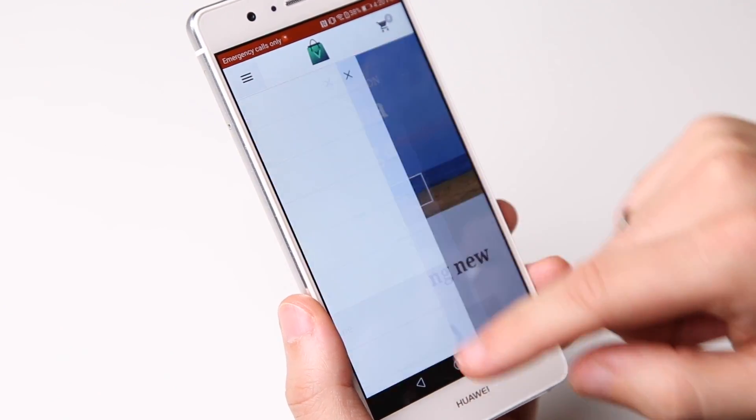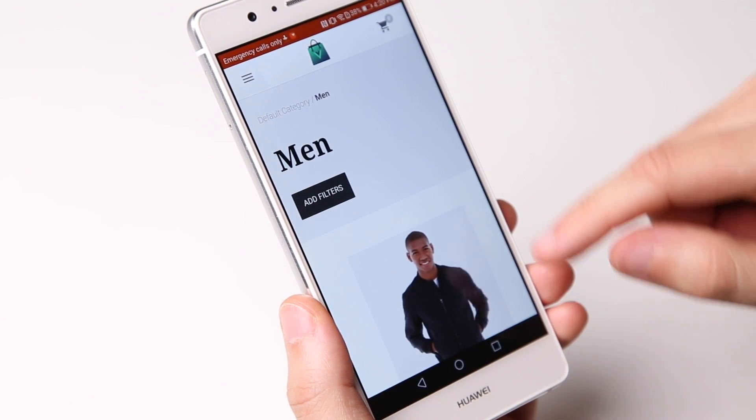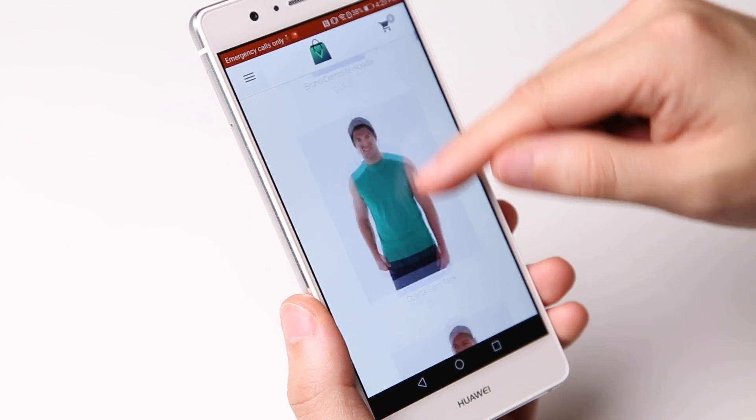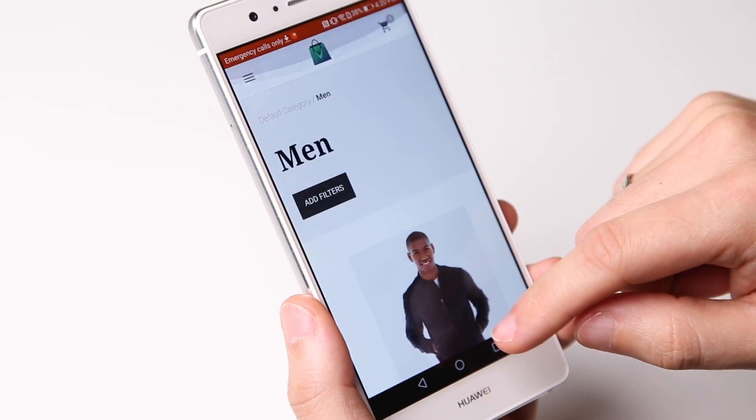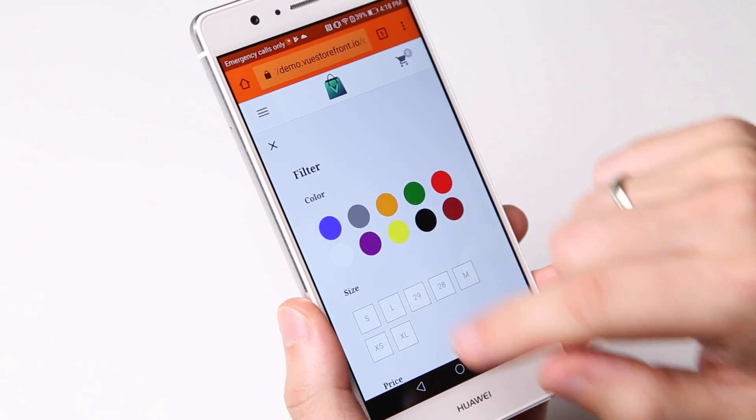I believe that now you get the idea of how much the PWA provided with ViewStorefront can improve your business. The solution was built on a great technological stack including Vue.js, Elasticsearch, Webpack and Express.